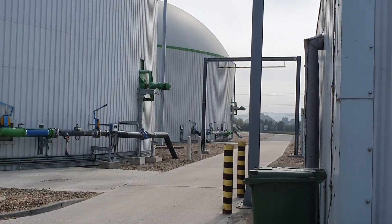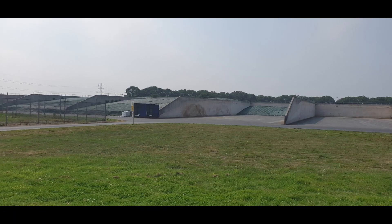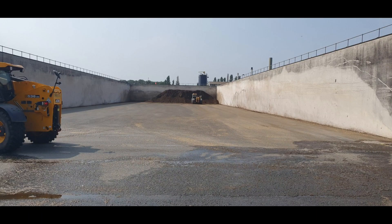These are the main storage bays for the maize, and at harvest time lorries 40 foot long, full to the brim, are dropping maize here every four minutes constantly for six weeks until it's all full.